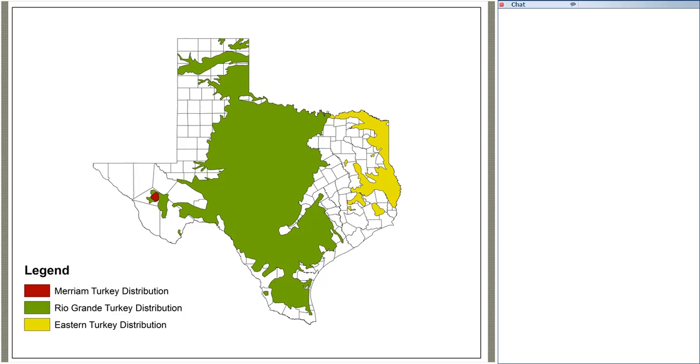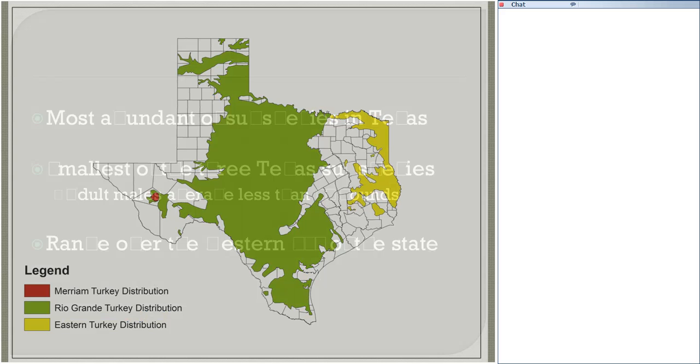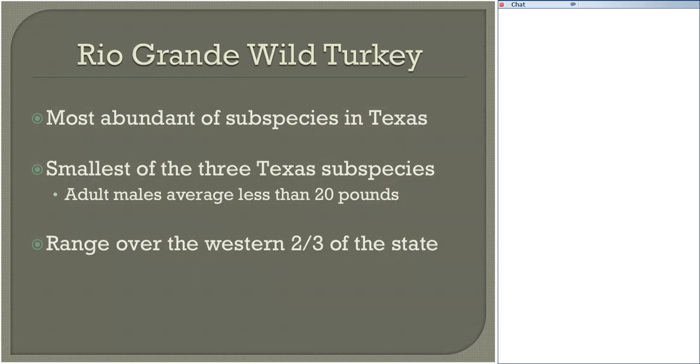Even though the eastern wild turkey is the most widely distributed population in North America, the Rio Grande is still king here in Texas. The yellow represents the distribution of the eastern wild turkey in Texas, found primarily in islands and blocks. The Rio Grande turkey is the most abundant subspecies in the state. It's also the smallest of the three subspecies, with adult males typically weighing in at less than 20 pounds, ranging over the western two-thirds of the state.